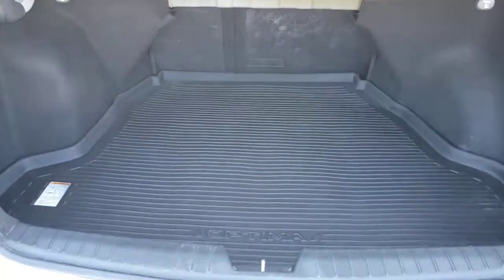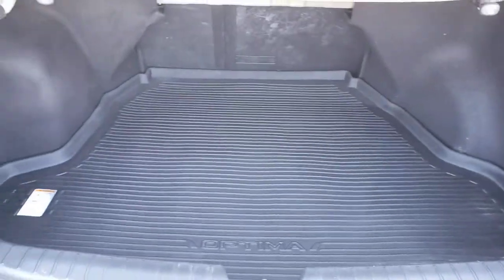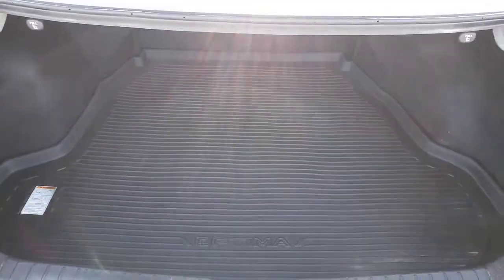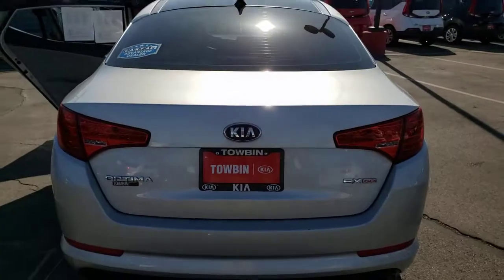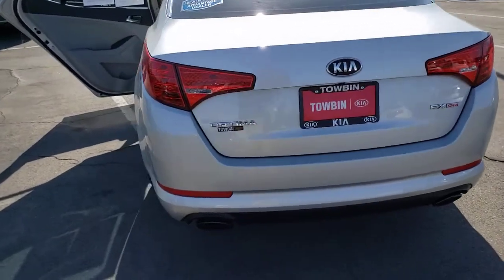With standard driver assist features, ample cargo room, and striking good looks, you'll feel confident on every journey. Be at ease and enjoy life's journey in this spacious, comfortable Optima. Come in for a fun and easy test drive — our team will make it the best part of your day.